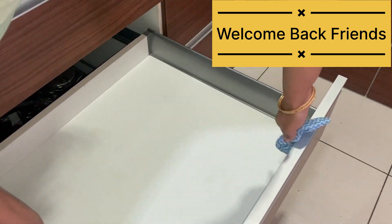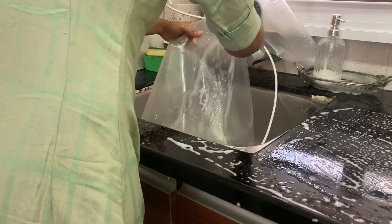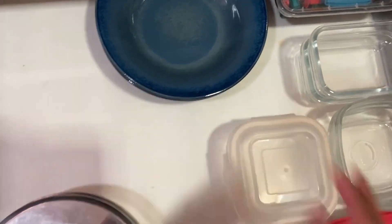Hello and welcome back to my channel everyone. I am Perugayatri. I am here for home organization and home decoration related videos.